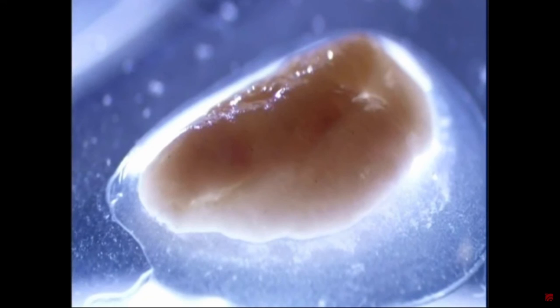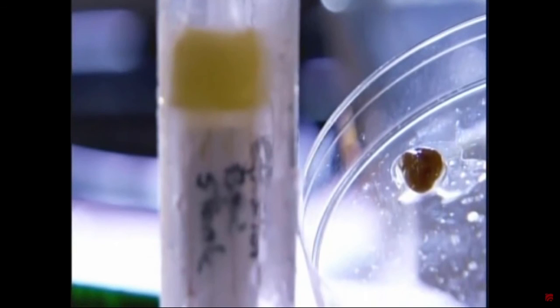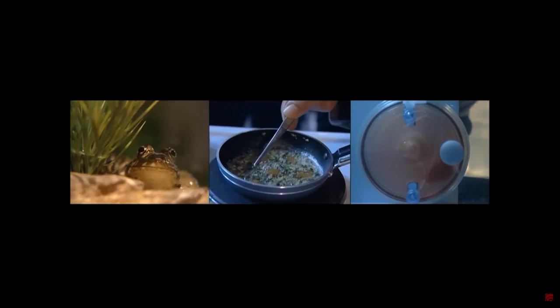There's another problem to overcome if lab-grown meat is ever to mimic the real thing. Research is taking place to find ways to exercise those muscle cells so they align and have more of a muscle architecture. There are two ways: one is electrically stimulating those cells, and the second is to exercise them physically — building tiny exercise machines, tiny gyms for those cells to grow in.